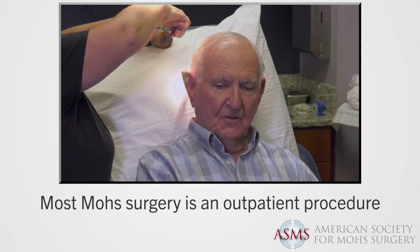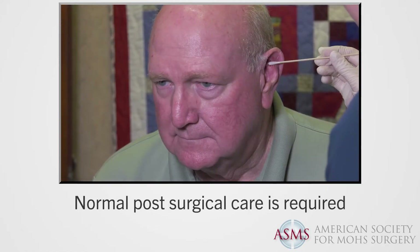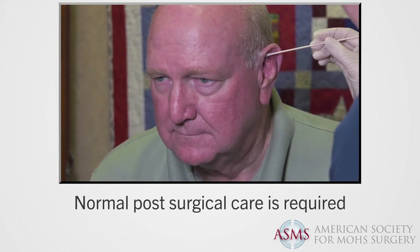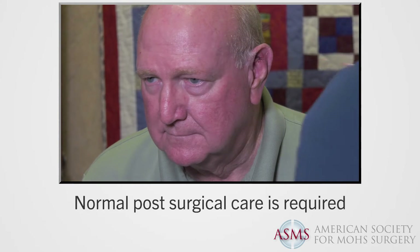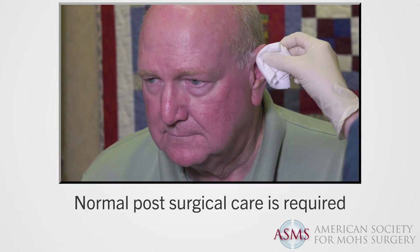In most cases, Mohs surgery is an outpatient procedure. Normal post-surgical care is required for proper healing. Depending upon the size of the wound, healing will occur in several weeks to several months, but in rare cases it can take longer. Mohs surgery usually leaves the smallest scar possible. Sometimes in advanced cases, the Mohs surgeon will work with a plastic surgeon to keep the scarring as minimal as possible.